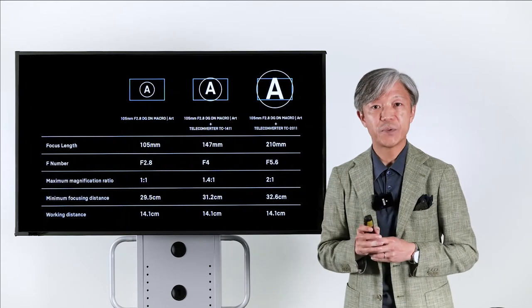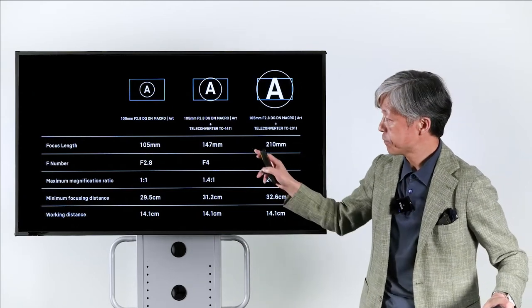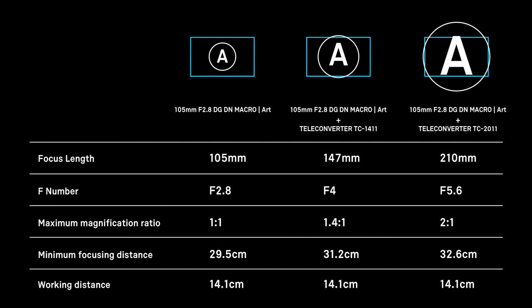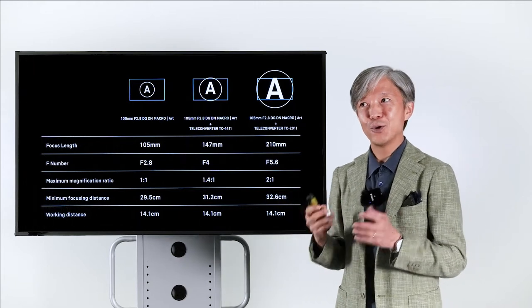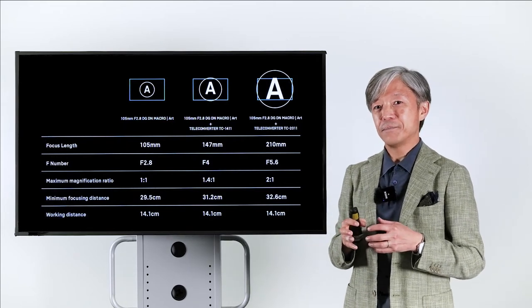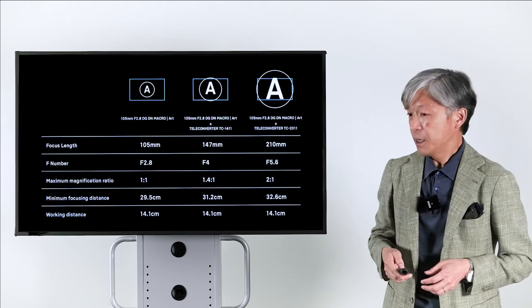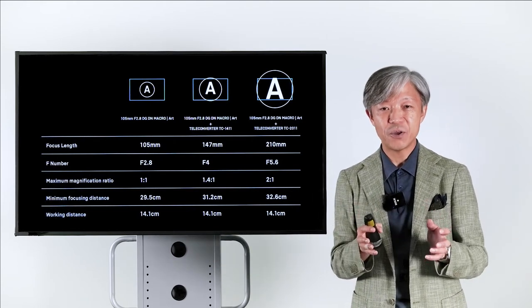Here is a summary of the specifications when the two teleconverters are attached. With the 1.4x teleconverter, the focal length becomes 147mm and you can shoot up to 1.4-to-1 magnification. With the 2x teleconverter, the focal length becomes 210mm and you can shoot up to 2-to-1. This is a very important feature for creating unique and impressive macro photography. But the problem is that the subject is magnified and lens aberrations are magnified as well.